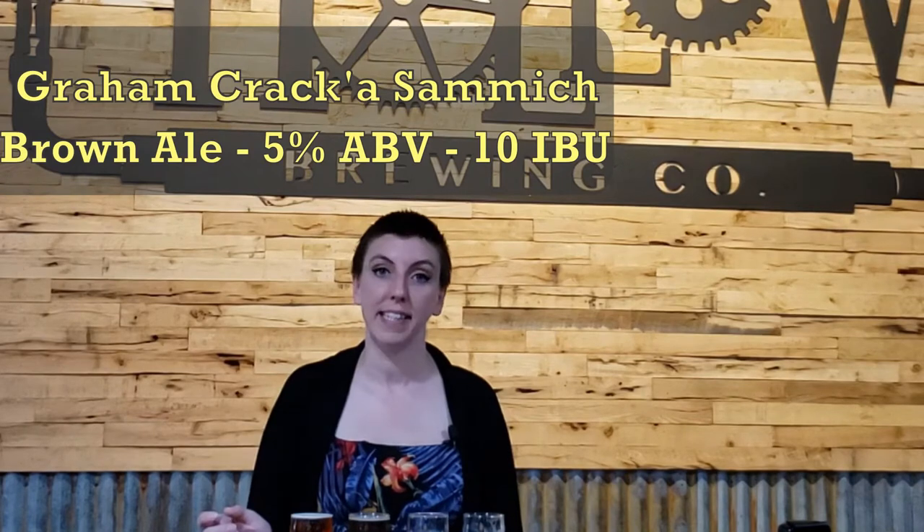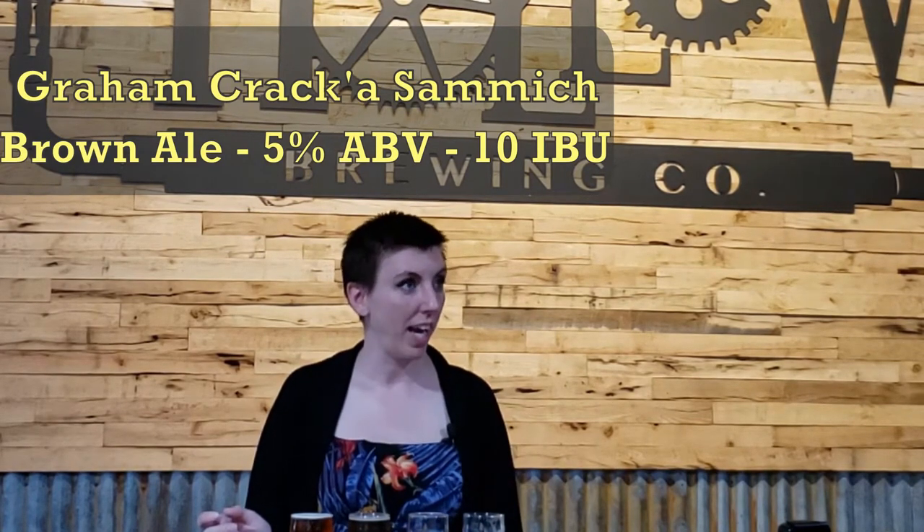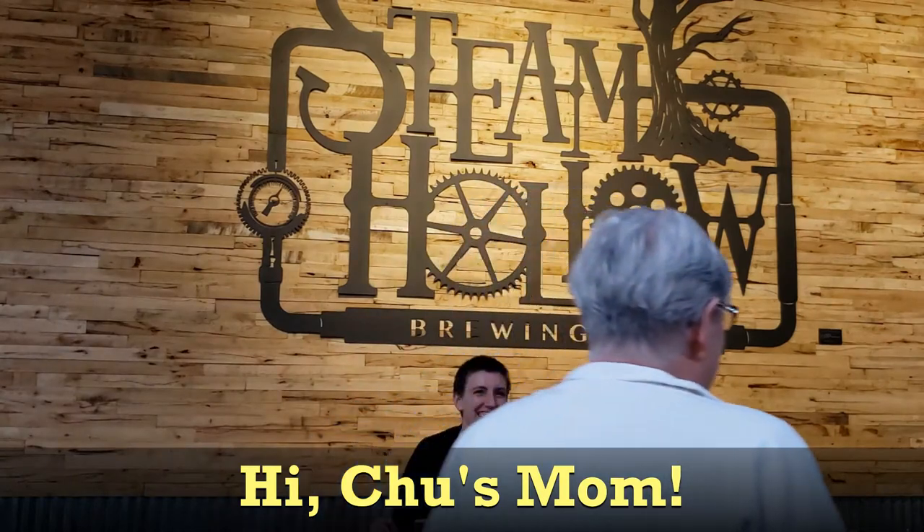The next one I'm super excited about. It is Graham Krakka Samich — G-R-A-C-K-A Samich. So for Memorial Day, we're on a family getaway. We have my best friend Karen, who is my sister in all ways and forms. We've been together since we were five. We have my husband Chew, obviously. We have Chew's mother and my father. And we're all in an Airbnb together on a river, it's so much fun. Brown ale, 5% ABV, 10 IBUs, gluten reduced as well. S'mores brown ale. Tis the season for fireside beers.